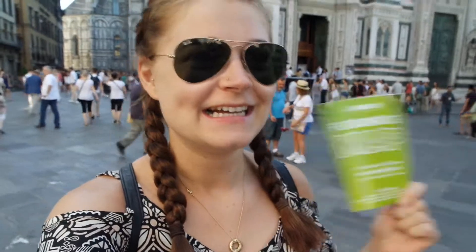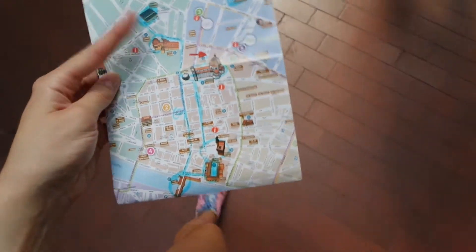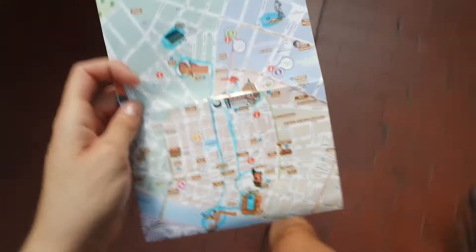Good morning Florence! I've just checked out of my hostel and got the guy at reception to give me a five-hour essentials of Florence. He took my map and basically drew this huge route for me to do today. I was like, cool, that's amazing, thank you so much. So let us begin with our big walk.